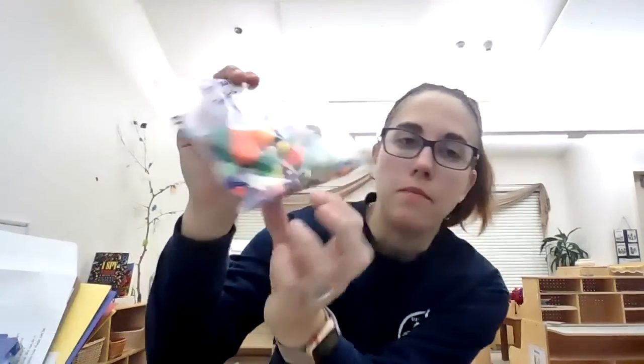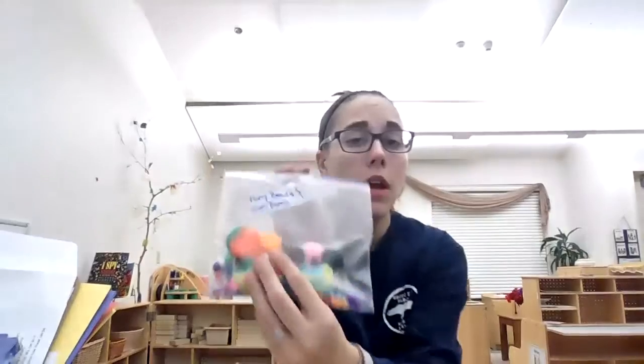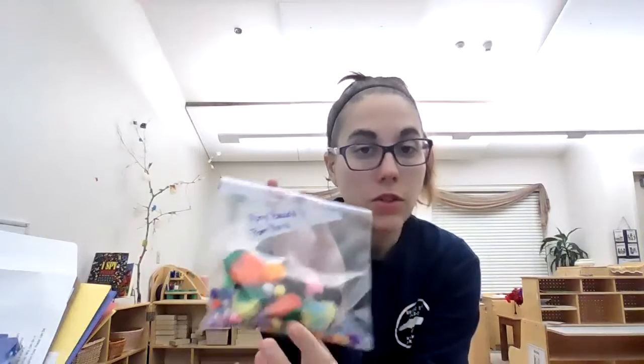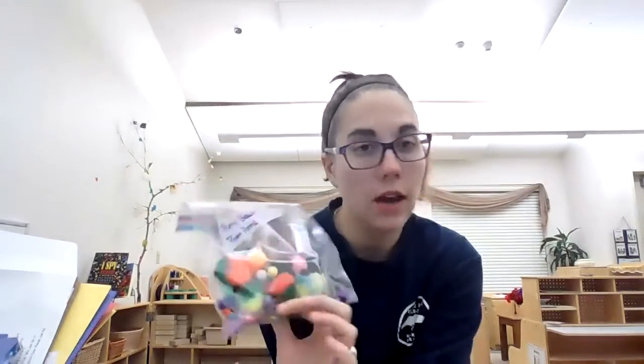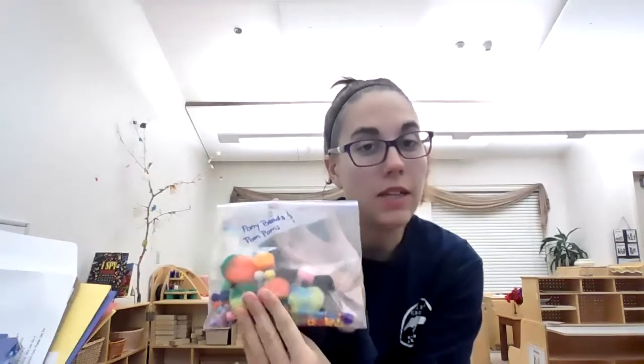The next thing we have in here — I put a few beads and pom-poms in here. These you can use to do art, or I'm going to be doing an activity starting on Tuesday where we're going to do some counting and sorting, and these are a great thing that you can count and sort. If you don't have them because you've used them, that's fine — you can bring something else and we can count and sort that. We'll probably be getting some more of these kind of things later on, a little bit at a time, to do specific activities.